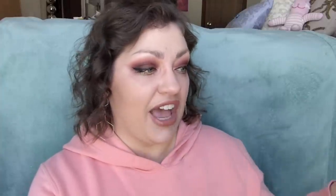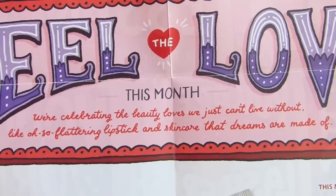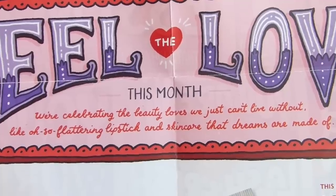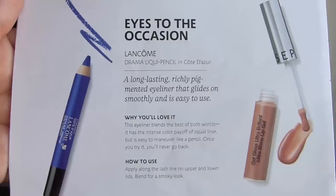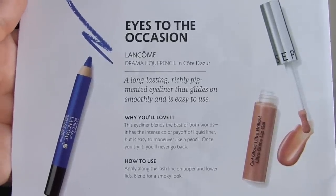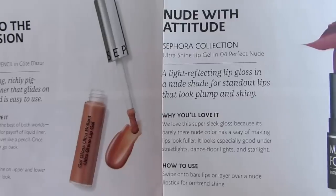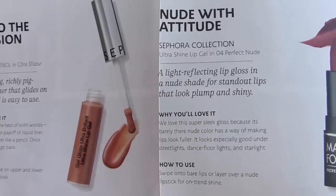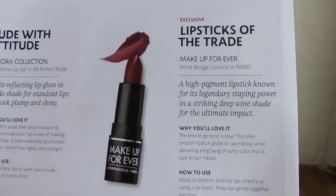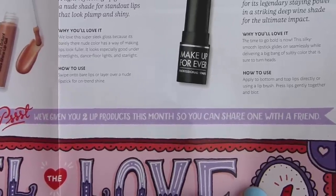Let's go into the packet. It says "Feel the Love — this month we're celebrating the beauty loves we just can't live without, like oh-so-flattering lipstick and skincare that dreams are made of." The Lancôme pencil is "Eyes to the Occasion," the gloss is "Nude with Attitude," and the lipstick is "Lipsticks of the Trade." It says they've given you two lip products this month so you can share one with a friend.